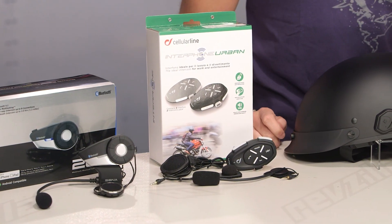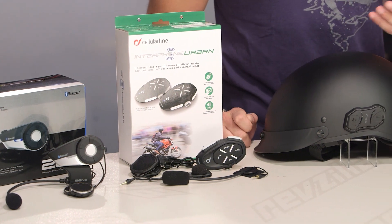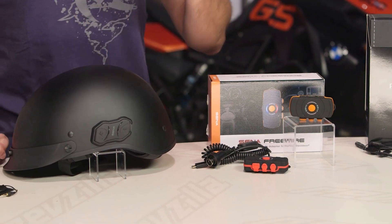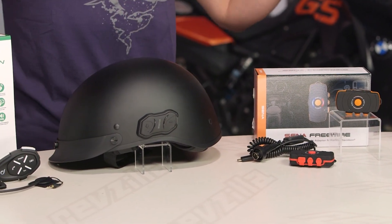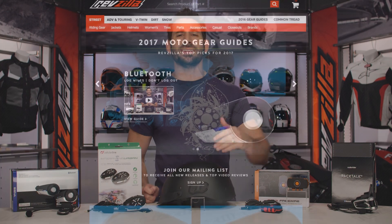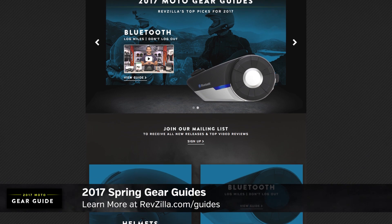Now, if you're new to Bluetooth communication, when you add it to your helmet or to your bike, it allows you rider-to-rider communication. You can use your cell phone, you can pair it with your GPS, you can listen to music. From a utility, communication and entertainment standpoint, it adds a lot to the motorcycle riding experience. This guide is based on our riding, our research, and expert opinion, and it's part of our larger gear guide series at RevZilla.com.